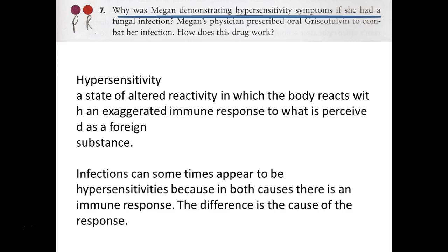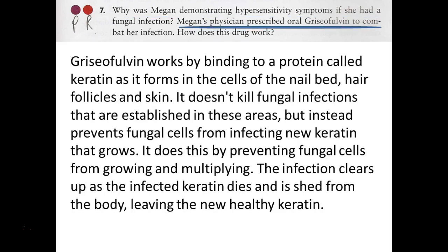He prescribes a particular antifungal drug that binds to a protein called keratin as it forms in our cells - in nail beds, hair, and skin. It doesn't kill established fungal infections in these areas but instead prevents fungal cells from spreading. The good thing about skin is you're always shedding cells, so as you shed cells the fungi are eliminated. The drug stops them from continuing to grow by making keratin unavailable to them - they can no longer access their food source, so they eventually die off and are shed with the dead flaking cells.